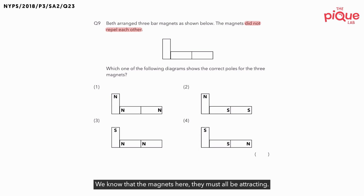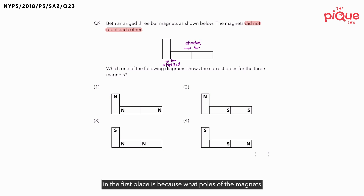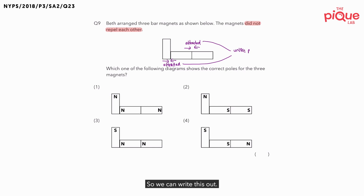So I'm going to draw this out. We know that the magnets here must all be attracting. And the reason why they can even attract in the first place is because of what poles of the magnets must have been facing each other — is it the unlike poles or the like poles? For two magnets to attract each other, it must be the unlike poles that are facing each other.